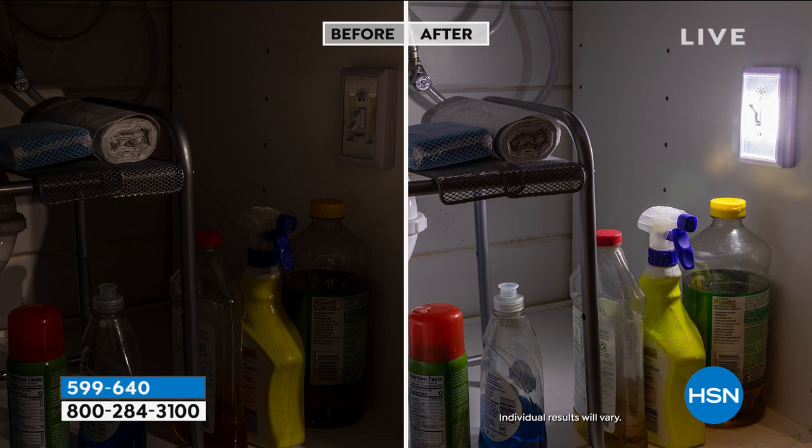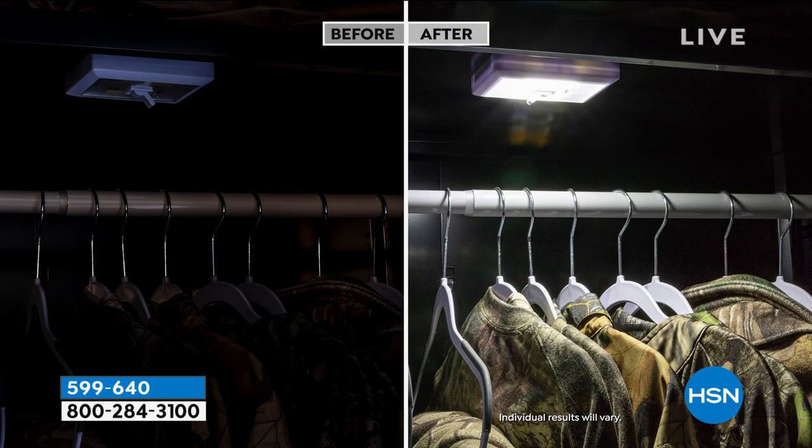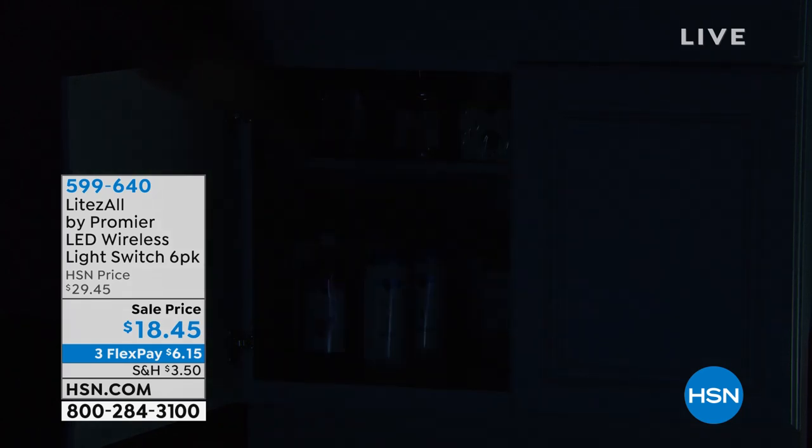You'd be holding a flashlight in your teeth digging around underneath the cabinet — you don't need to. The workbench out in the garage — these are fantastic. They're not waterproof but you can take them just about anywhere. Look at that in the closet — how great is that.